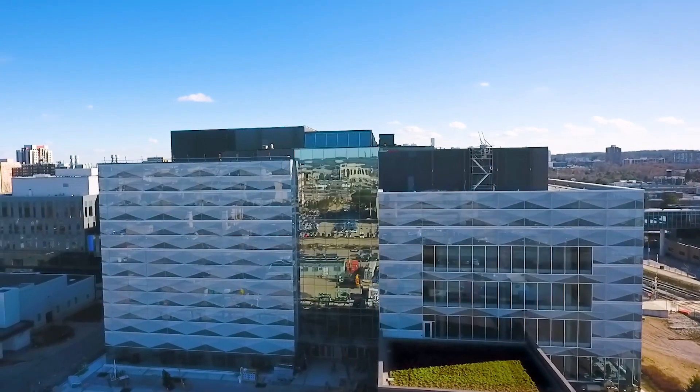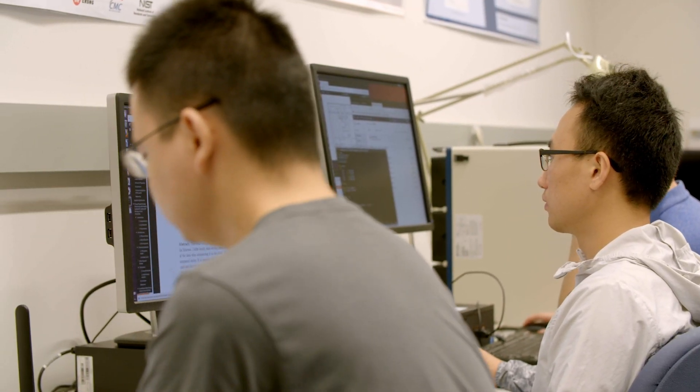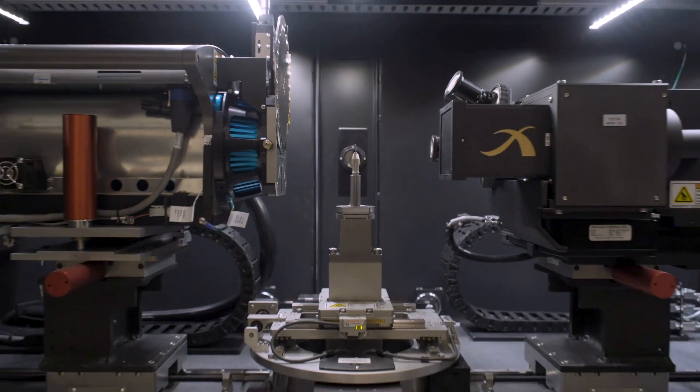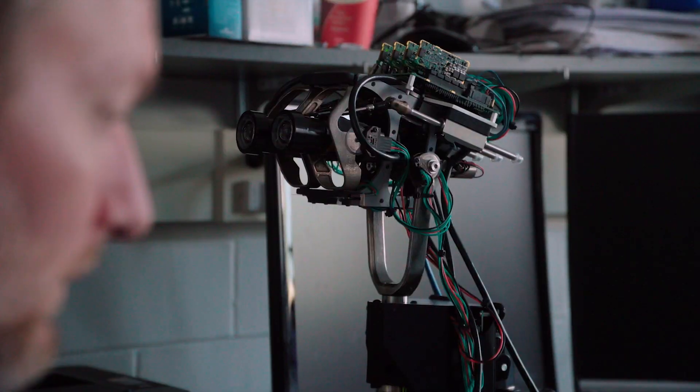In E7, you'll also find world-class research labs focused on cybersecurity, biomedical and bionics research, and additive manufacturing. It's also home to the Centre for Theoretical Neuroscience and the Brain Lab.